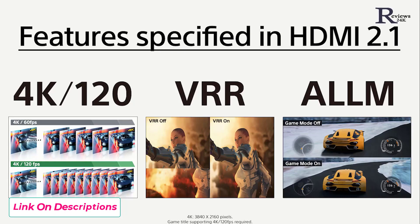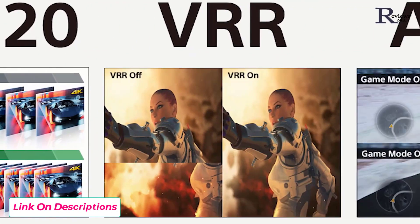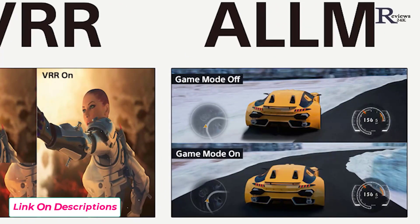The x85k is a fantastic choice for gaming. It features 4K 120, VRR, and ALLM as specified in HDMI 2.1. But that's not everything.